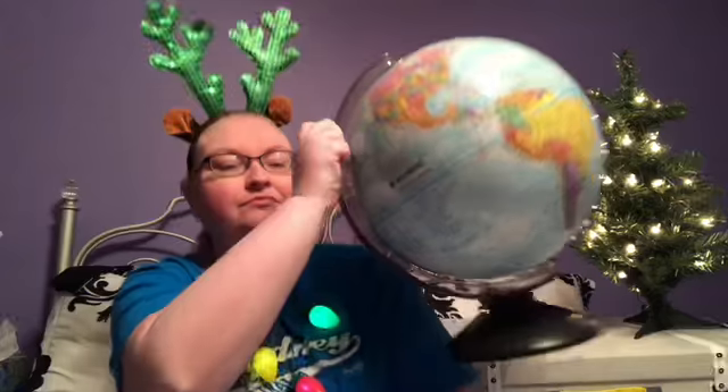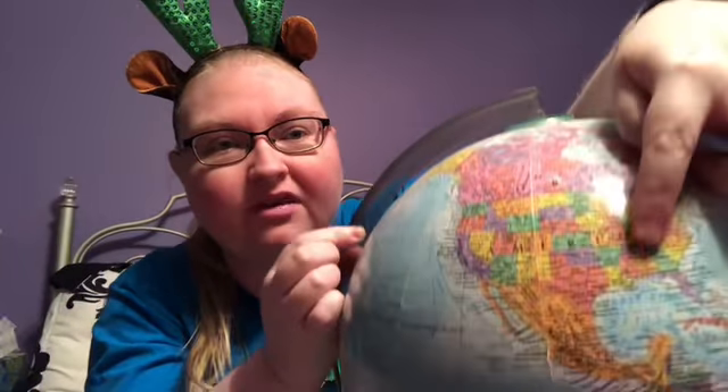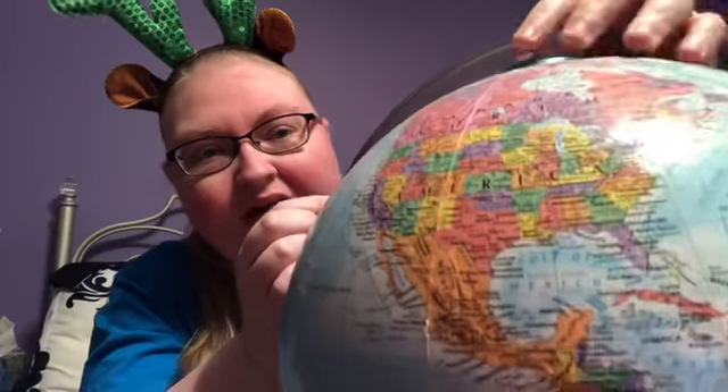Before we find out how they celebrate Christmas in Australia and New Zealand, I thought I'd show you my globe so we can make sure we know where they are on the map. So first of all, let's figure out where we are. Here's North America. You might be watching this from a different place, but I'm in Tennessee. And then if you go around, we're going to go on the other side of the world.